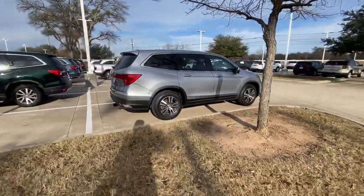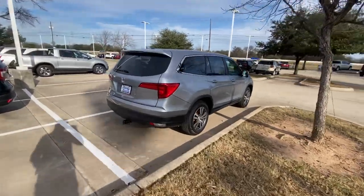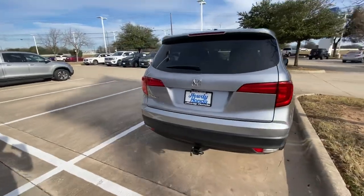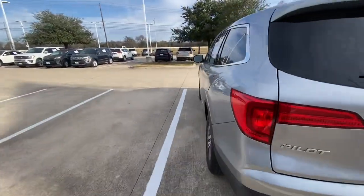Overall the vehicle looks good. I can see that it comes with a tow hitch and does come with a side camera. Let's take it inside.